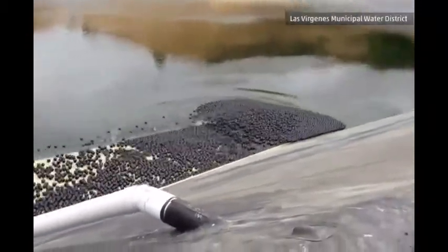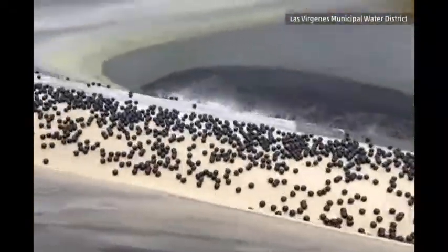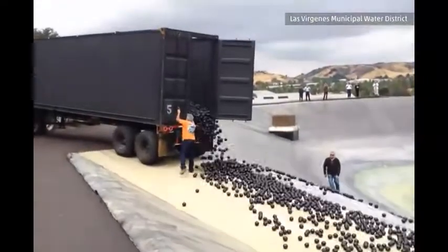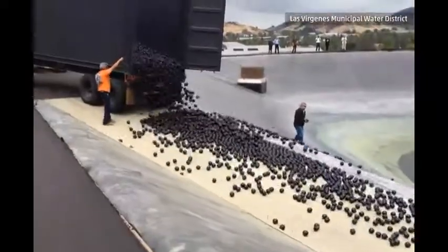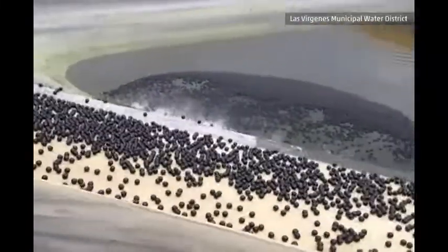How? Well, the balls provide shade, which helps in two ways: it cuts down on evaporation and protects the water supply. When sunlight reacts with chlorine and bromide in the water, it creates bromate, a suspected carcinogen. Ninety-six million balls are now floating in the drought-plagued state's water supplies.